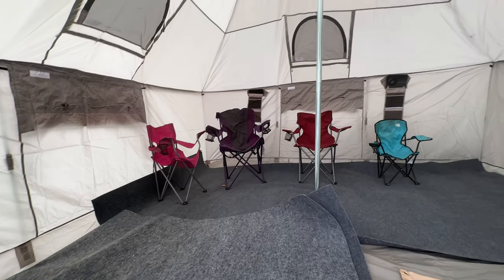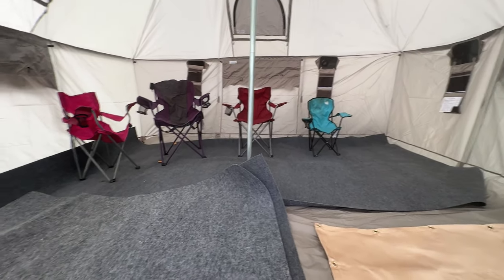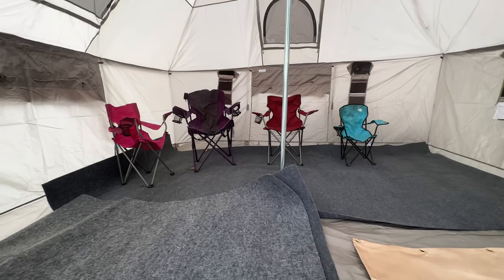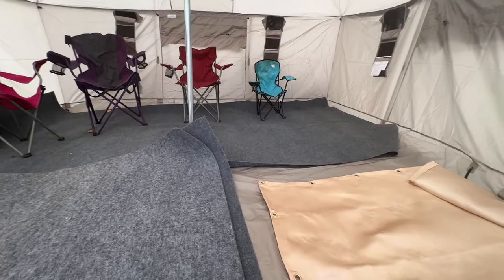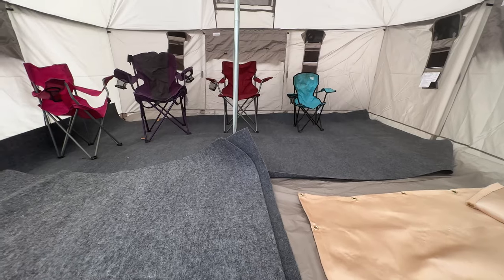We're going to turn on the stove, and I really want to see how warm this can be. I don't want to take my kids and wife out and have it not keeping us warm at night. So this is the setup for tonight — we're just going to kick back, chill, have something to snack on.